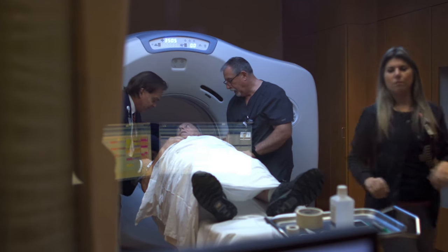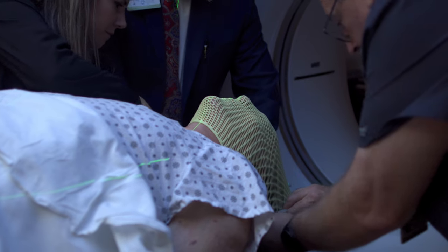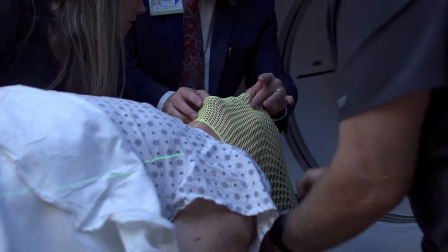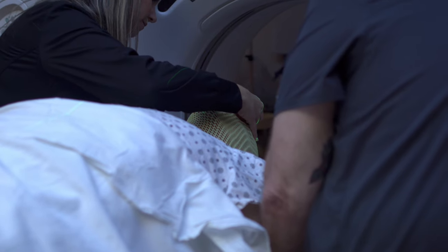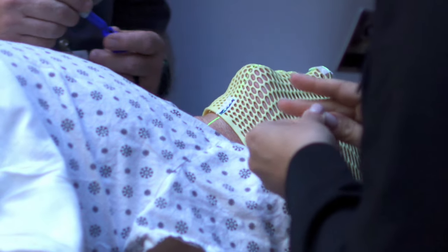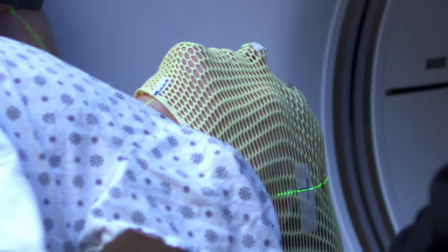Next, the clinical team makes a thermoplastic mask that will be used during the patient's treatment. The mask is used to help hold the patient in a comfortable and consistent position during both the patient imaging and treatment delivery. This is made in the CT simulator room and is made of a flexible material, which is warm to custom mold to the patient's head. The mask then cools and becomes rigid for use during the course of treatment. This process is painless and typically lasts about 15 to 20 minutes.